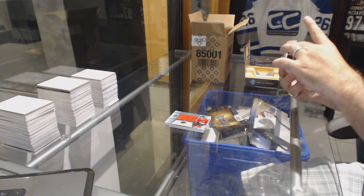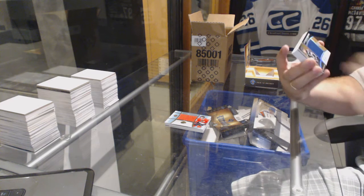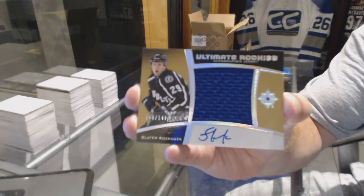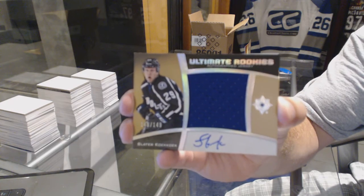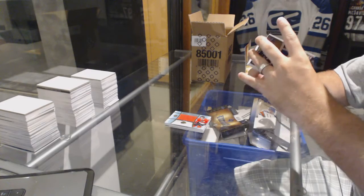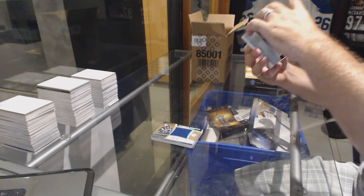We've got for the Tampa Bay Lightning ultimate rookies autographed jersey, number out of 149 — Slater Cuckoo. We've got an honored materials card coming up.